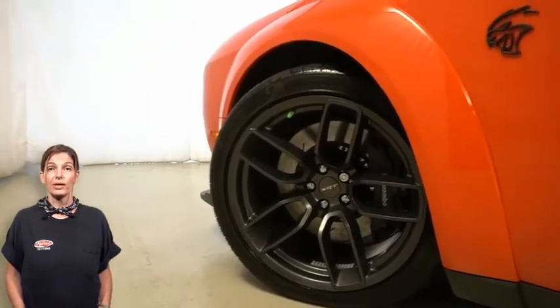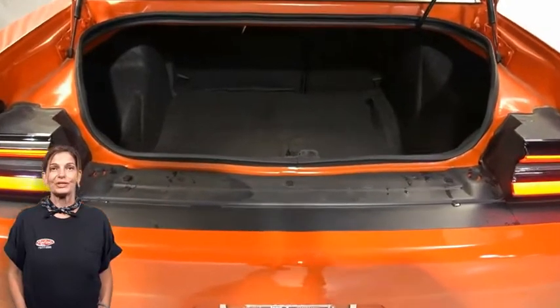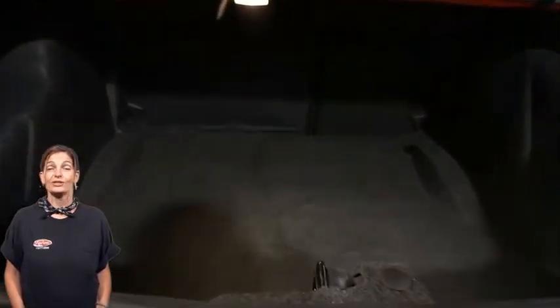Brembo six-piston front brakes, trunk mounted subwoofer, 6.2-liter V8 supercharged engine, and so much more.